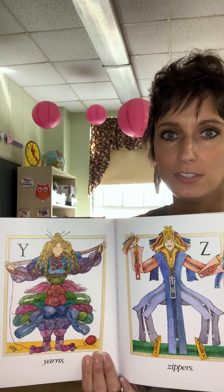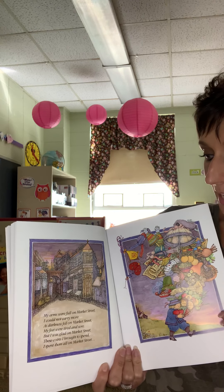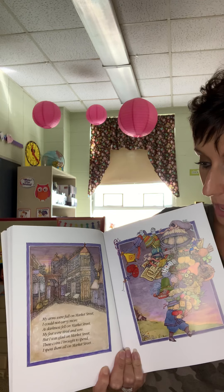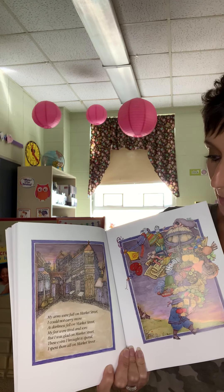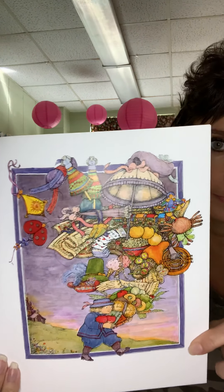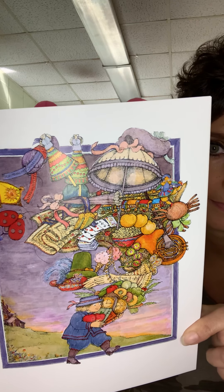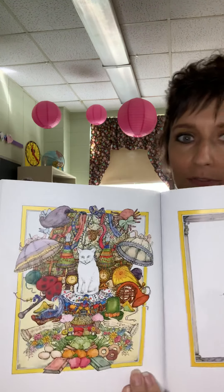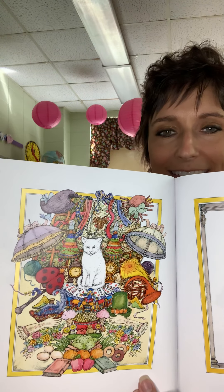Wouldn't that be silly, boys and girls, to see people dressed this way? My arms were full on Market Street, I could not carry more. As darkness fell on Market Street, my feet were tired and sore. But I was glad on Market Street — these coins I brought to spend. I spent them all on presents for a friend. It looks like he bought something from every merchant. Who is his friend? His cat.